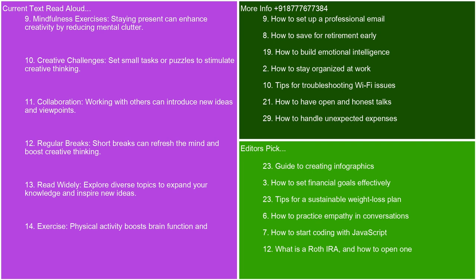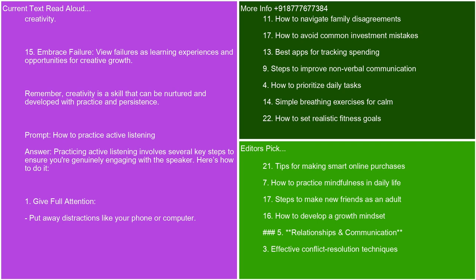Mindfulness exercises — staying present can enhance creativity by reducing mental clutter. Creative challenges — set small tasks or puzzles to stimulate creative thinking. Collaboration — working with others can introduce new ideas and viewpoints. Regular breaks — short breaks can refresh the mind and boost creative thinking. Read widely — explore diverse topics to expand your knowledge and inspire new ideas. Exercise — physical activity boosts brain function and creativity. Embrace failure — view failures as learning experiences and opportunities for creative growth. Remember, creativity is a skill that can be nurtured and developed with practice and persistence.